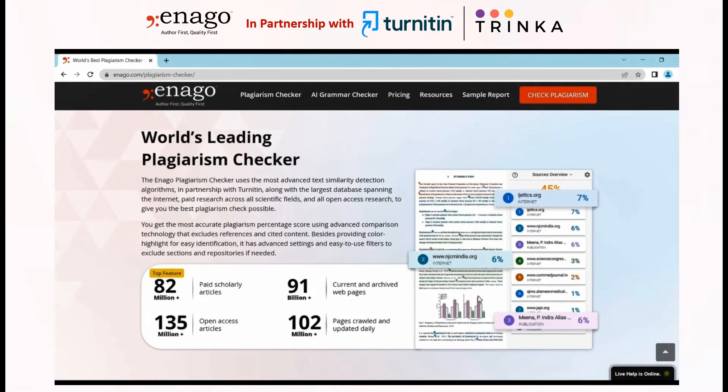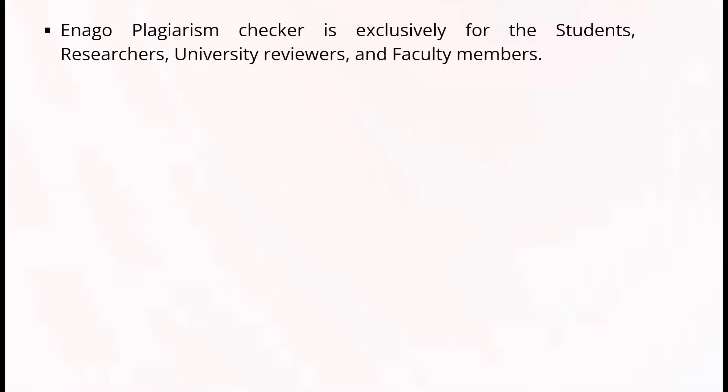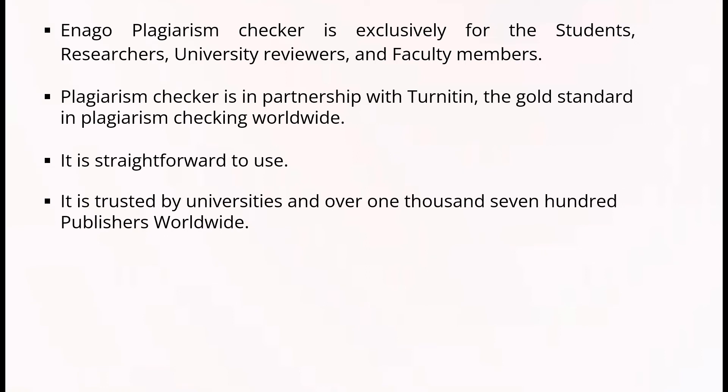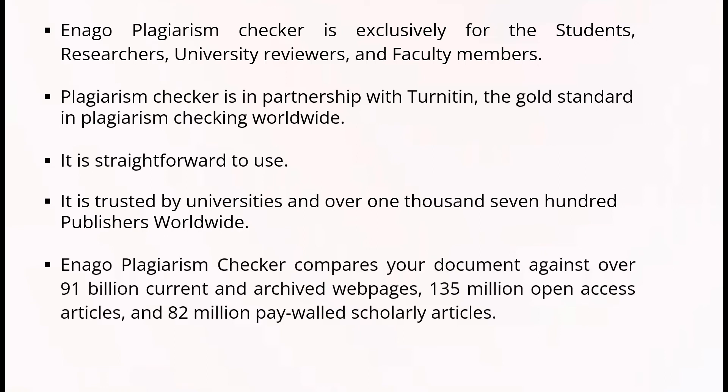Let me tell you the 11 excellent features of the Inaga Plagiarism Checker. Inaga is exclusively for students, researchers, university reviewers, and faculty members. It is in partnership with Turnitin, the gold standard in plagiarism checking worldwide. It is straightforward to use and is trusted by universities and over 1,700 publishers worldwide. Inaga compares your document against over 91 billion current and archived webpages, 135 million open access articles, and 82 million paywalled scholarly articles.